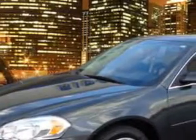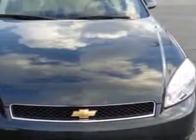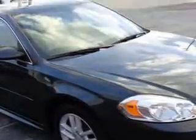Imagine driving this dark grey 2013 Chevrolet Impala LTZ, equipped with a 6-cylinder engine and an automatic transmission. Enjoy an impressive 29 miles to the gallon on this great car.